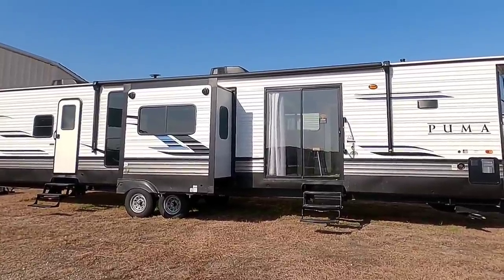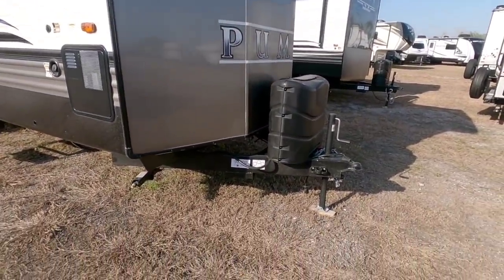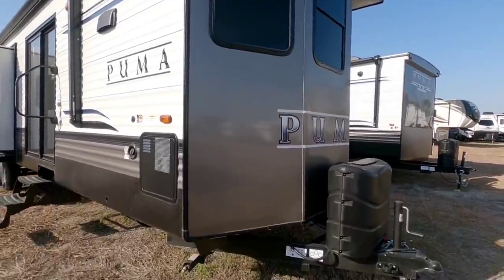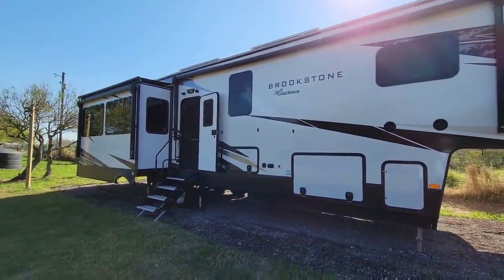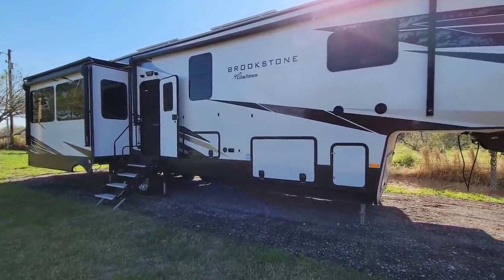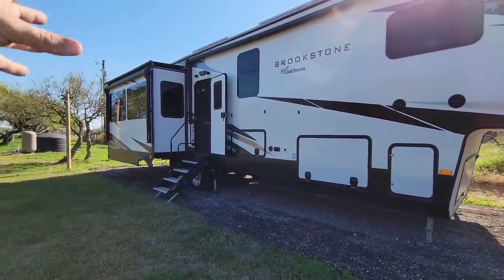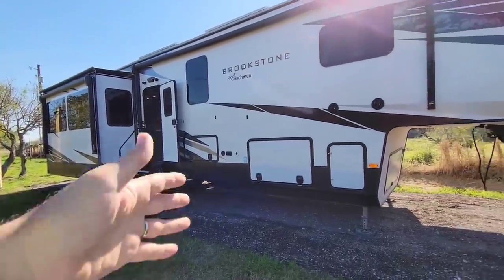Right off the bat, one of the things most people notice about a park model or destination model is the front end. It's actually very difficult to find park model units at dealerships, but if you do run across one, they tend to be very tall, very long, and the front tends to be perfectly flat. The reason for that is both destination and park model travel trailers are really designed to be left at a location for a longer period of time. They're not designed to be towed around as much, which is one reason why both will typically have a lower-grade tire or less of a suspension system.